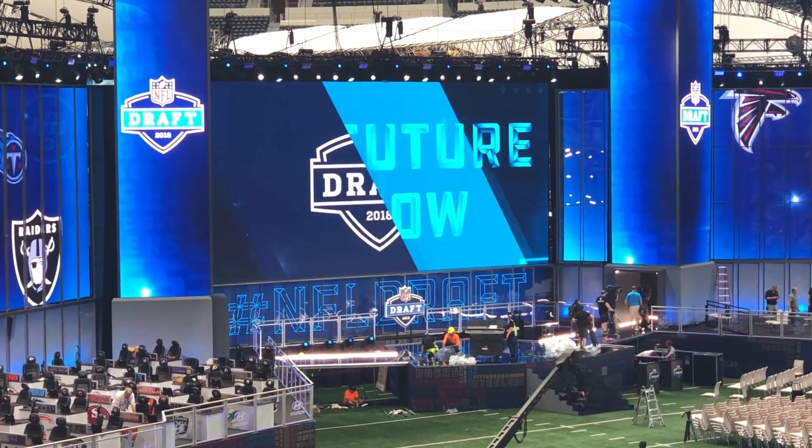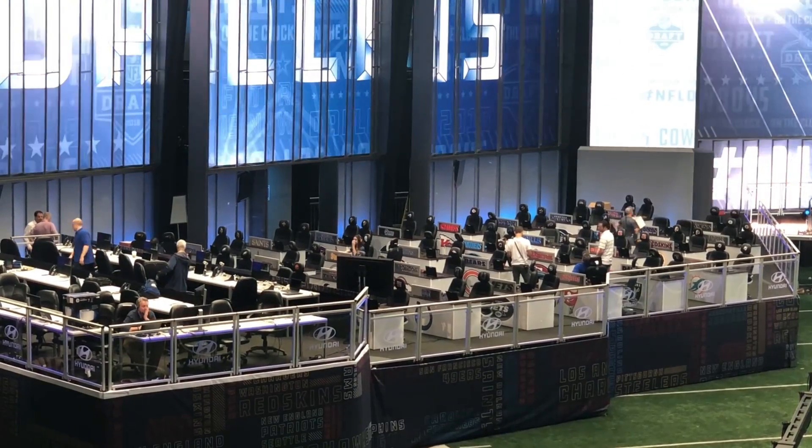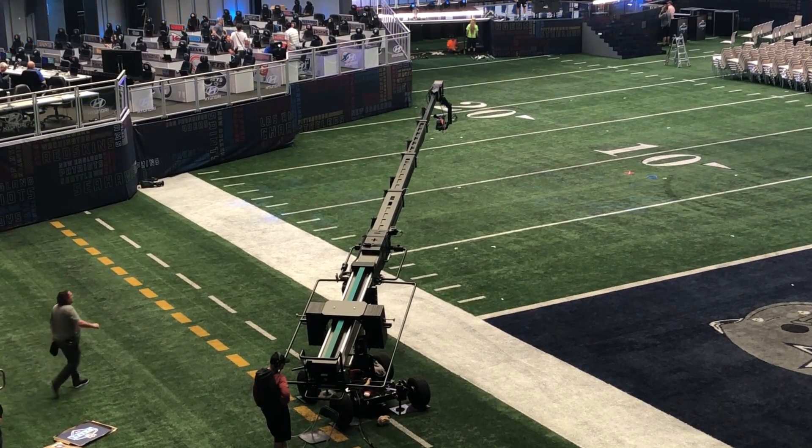And it is so cool. Screens everywhere. You can see the business center where the teams will actually be talking to each other. You can see the seats — they are right on top of the AstroTurf. You can even see part of the Cowboys helmet in the end zone.